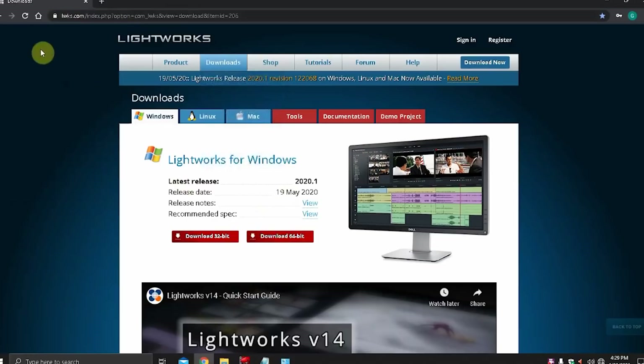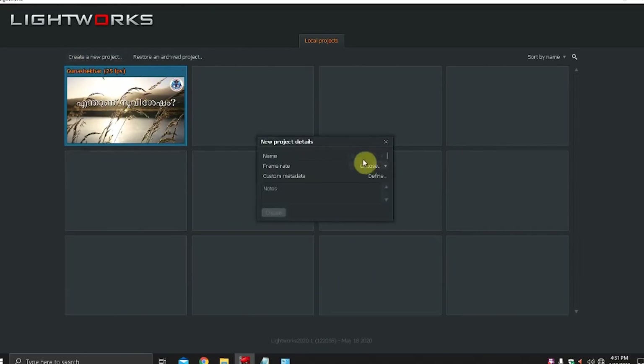Lightworks has a free version but it has limitations. You can only export videos in MP4 format with the frame size not exceeding 720p. Full HD picture quality and other video formats are only available in paid versions of the program. However, otherwise the paid and free versions do not differ in their capabilities.